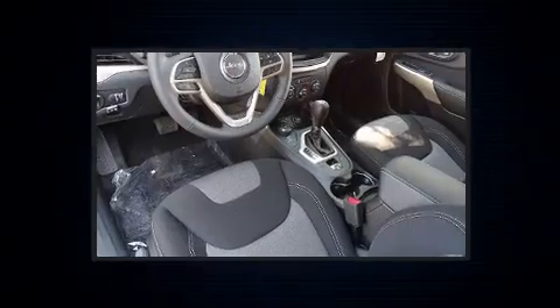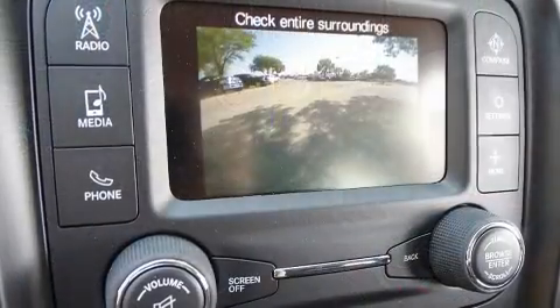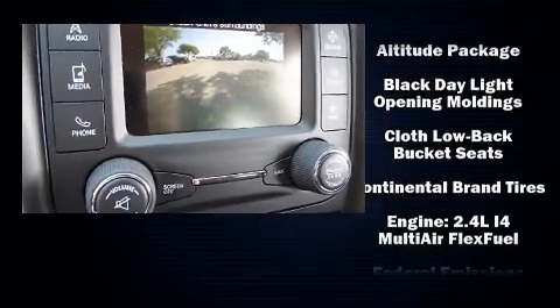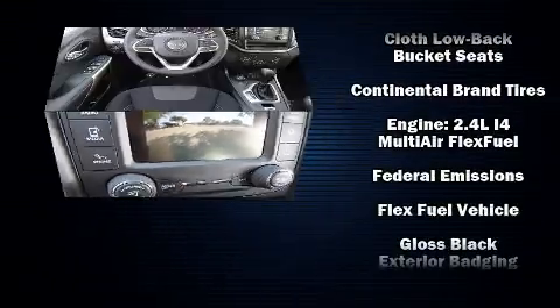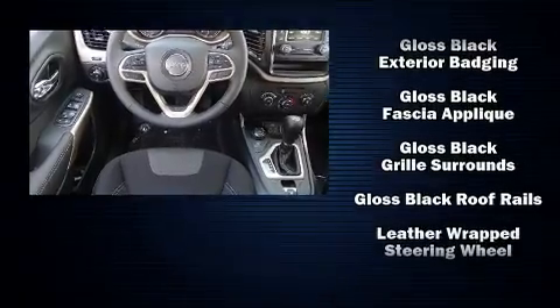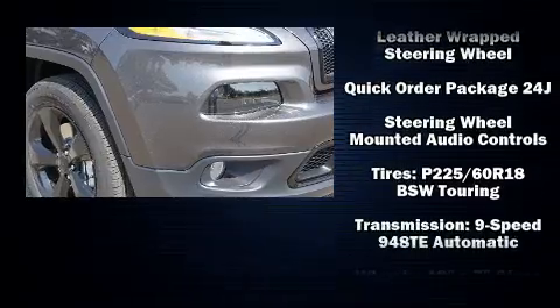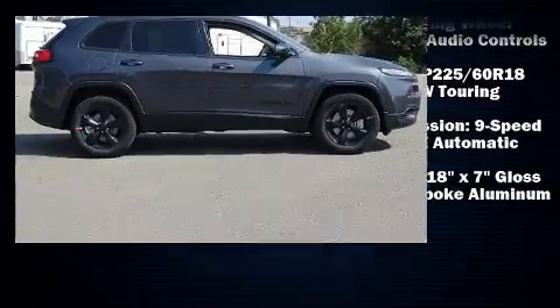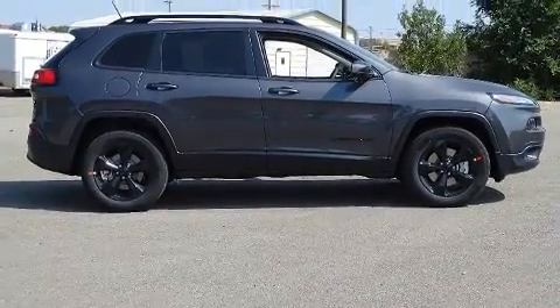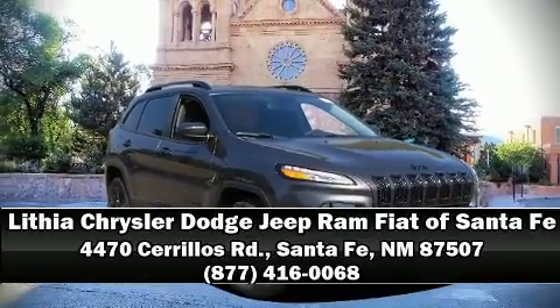Jeep ensures the safety and security of its passengers with equipment such as dual front impact airbags with occupant sensing, airbag head curtain airbags, traction control, brake assist, anti-whiplash front head restraints, a panic alarm, and four-wheel disc brakes with ABS. For added security, dynamic stability control supplements the drivetrain. Please don't hesitate to give us a call.